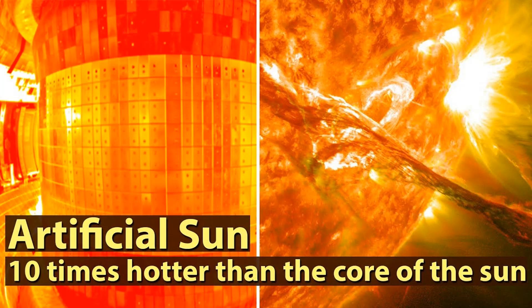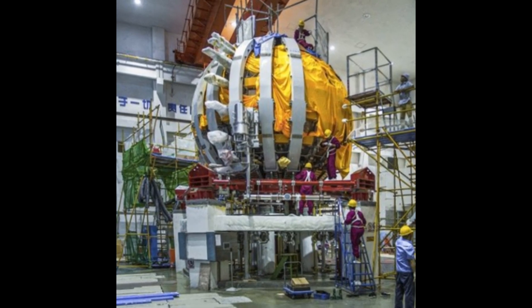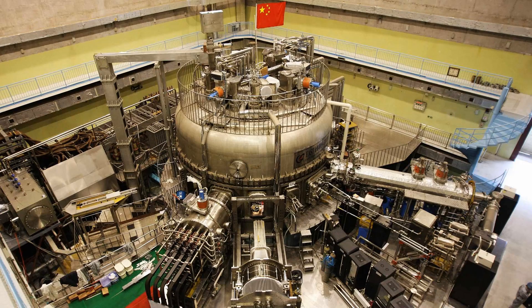China's artificial sun ran for 20 minutes at a whopping 70 million degrees in its latest experiment, five times hotter than the real sun. Scientists hope the machine will help harness the power of nuclear fusion, which would bring humanity one step closer to creating unlimited clean energy by mimicking reactions that naturally occur inside the sun.